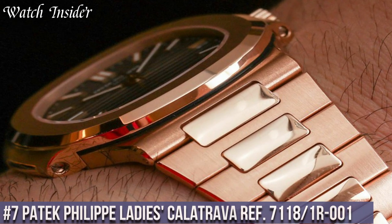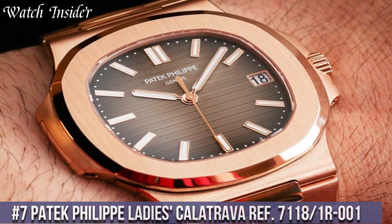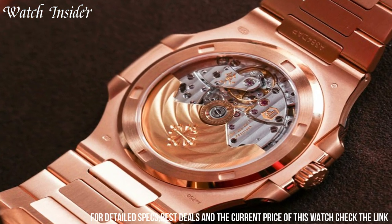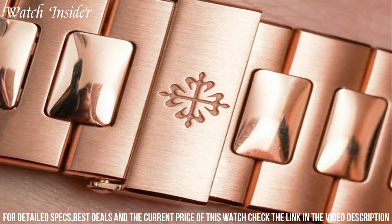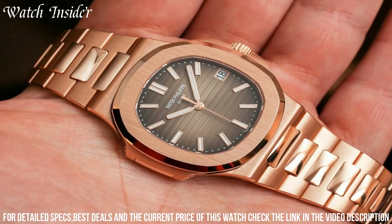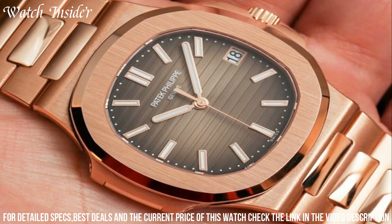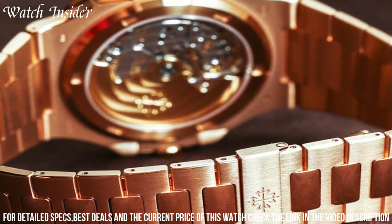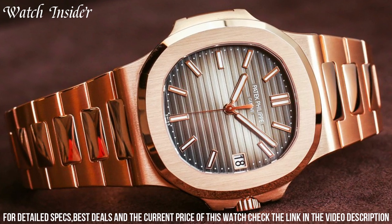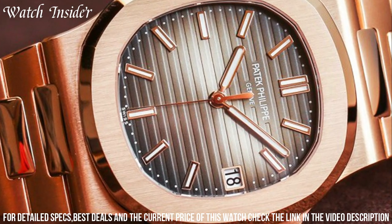Number 7: Patek Philippe Ladies Calatrava Ref 7118-1R001. A stunning watch that showcases a timeless design. The round rose gold case is complemented by a brown sunburst dial with gold tone hands and hour markers. The watch features a date display at the three o'clock position and is powered by a self-winding mechanical movement. The case is adorned with 44 diamonds, adding a touch of luxury to the piece. The bracelet is also made of rose gold and features a fold-over clasp, making it an elegant and sophisticated timepiece perfect for any occasion.